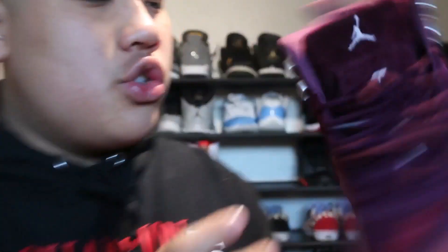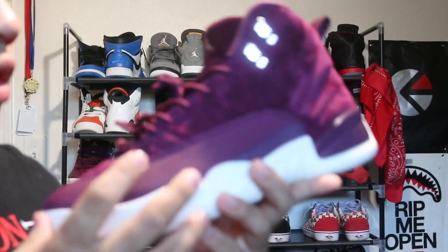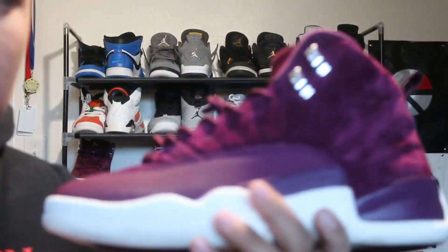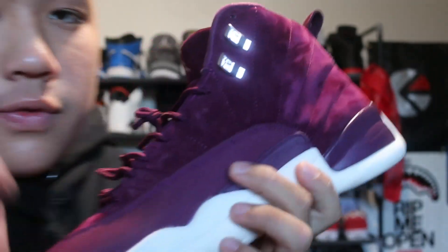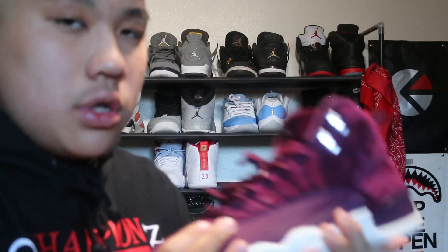Next shoe we got is the Jordan 12 Bordeaux — or Bordeaux, whatever you want to call it. I got these my eighth grade year for Christmas. Actually, after this video I'm selling these to somebody for $120, so these will not be in future videos at all.